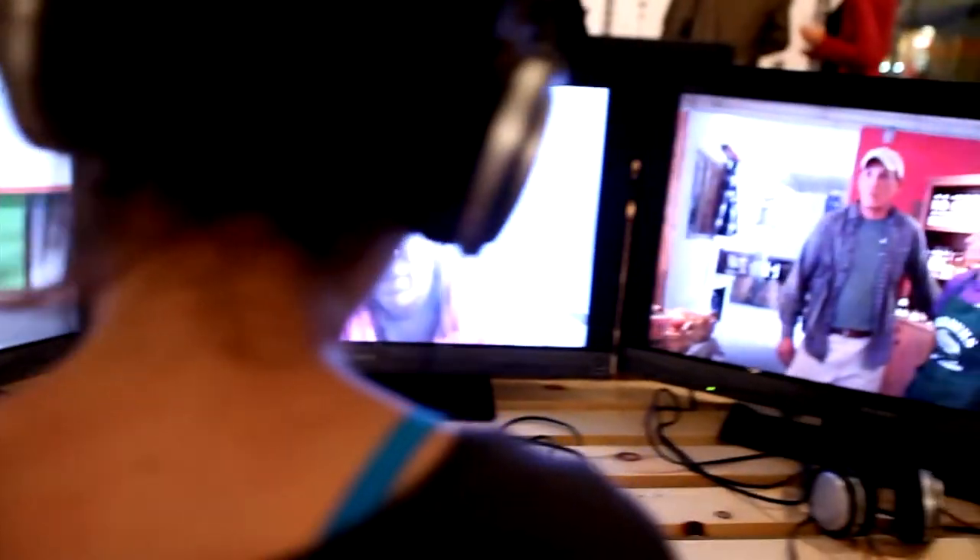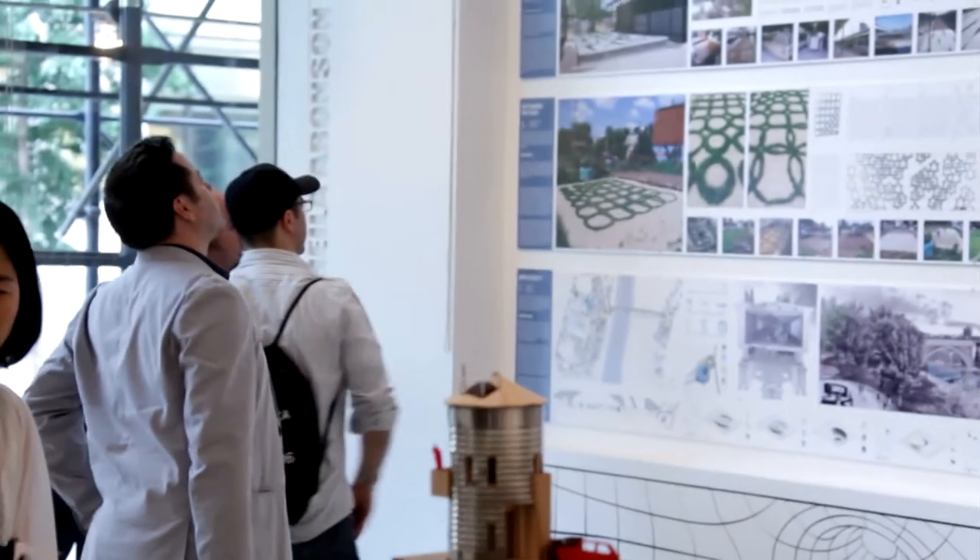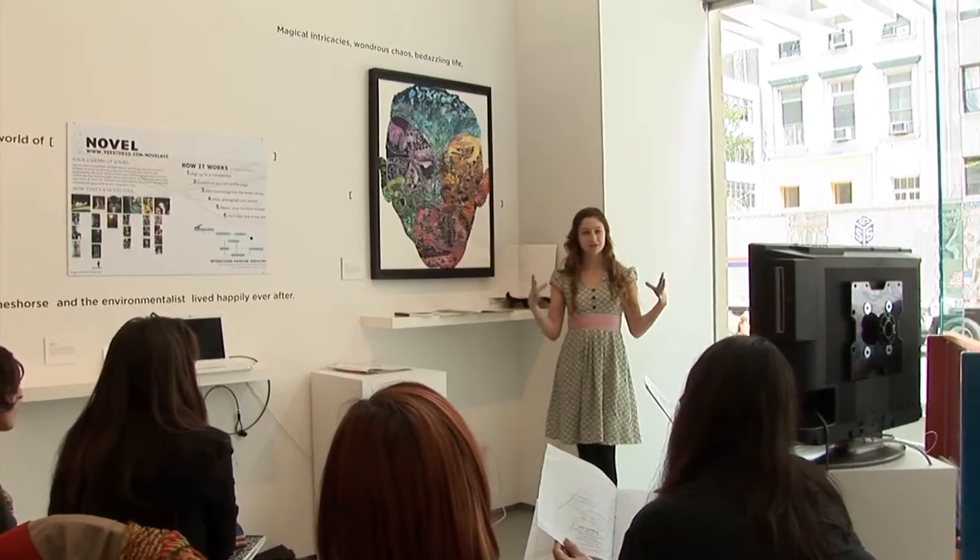I think museums and galleries will be responsive to the nature of design by making the way that they exhibit more interactive. That in itself will yield an understanding of the nature of design being a more interactive, communal, collaborative kind of activity.